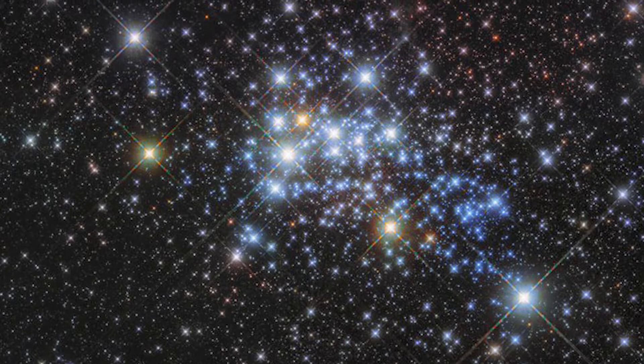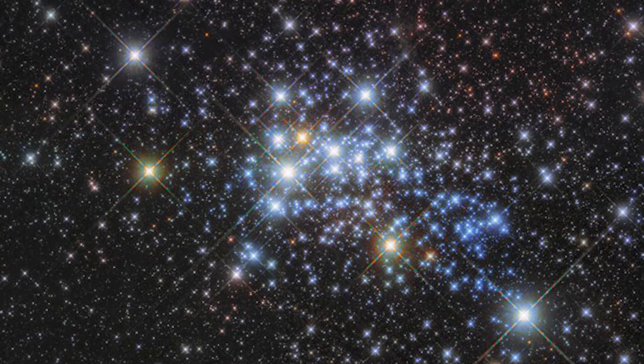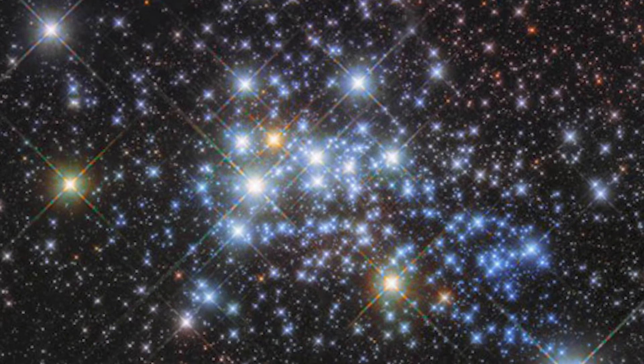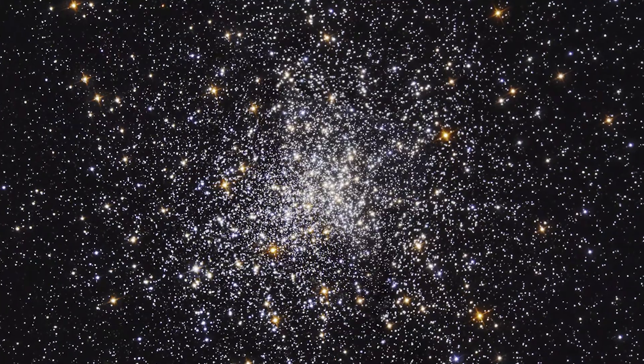Westerlund 1 is what's called an open cluster — a very loose collection of stars over a broad area, more like a cloud of stars. As more stars gather in an open cluster and more material comes together, it's going to naturally pull things in toward its center. Something like Westerlund 1, over many millions of years, could evolve into something that looks more like a globular.